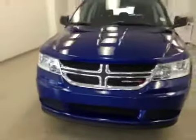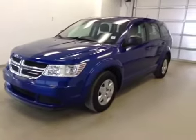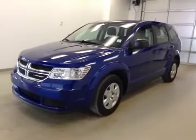Once again, this is stock number B41020, a 2012 Dodge Journey, front wheel drive, exterior color is blue.